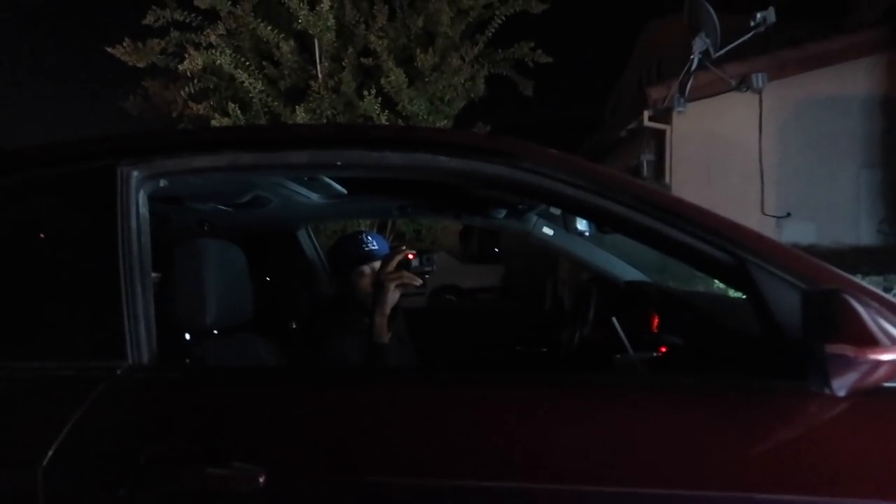Alright guys, we're out here about to roll out, gang gang. I'll get you guys back when we're actually at the location — we're just going to find a place with lights. Hopefully we can find something. It is late at night but I'm working my best to get you guys this video.